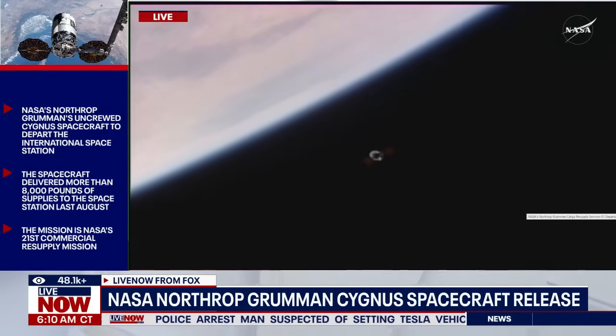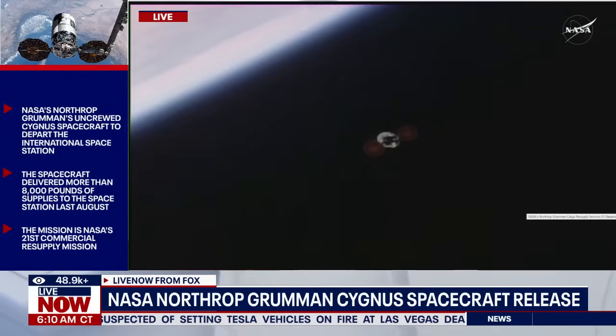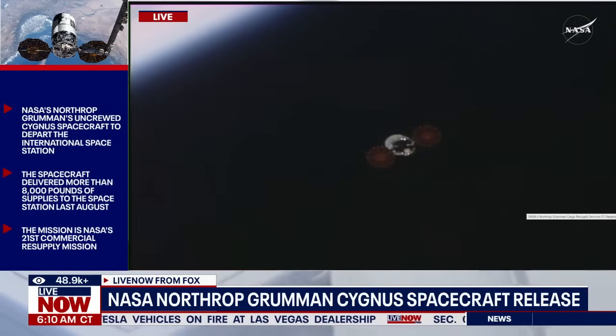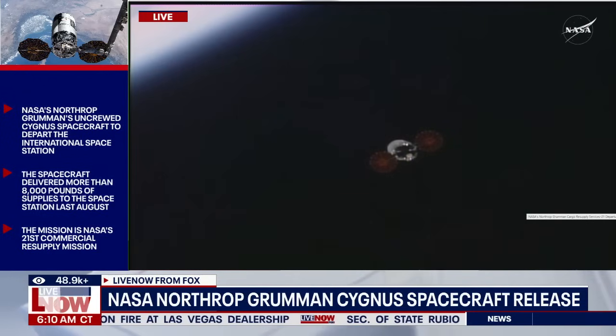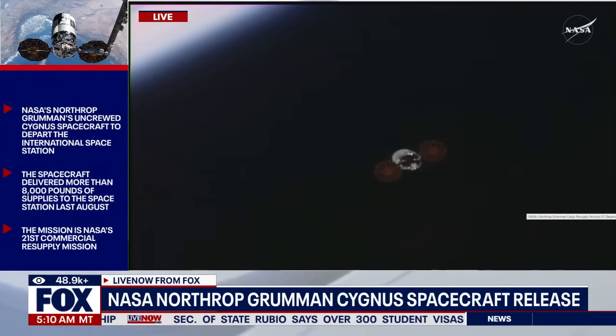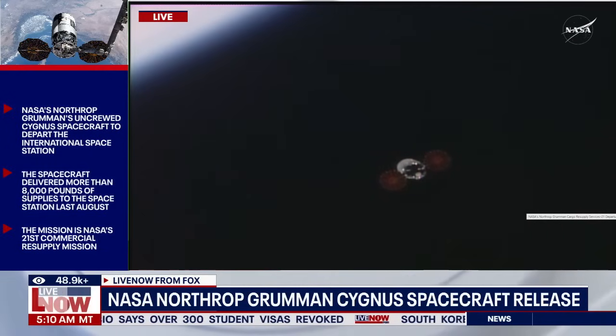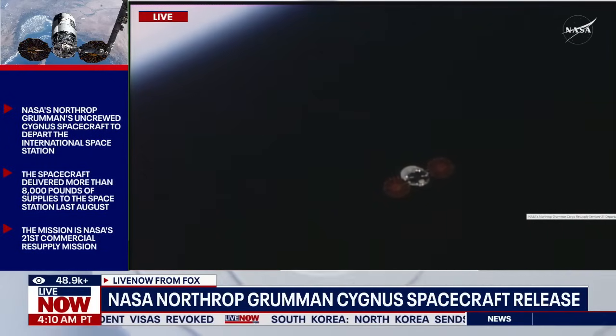You just heard the call that shortly after the departure burn completed, Cygnus exited the keep-out sphere. The departure burn was successful, and the Cygnus spacecraft has now exited the International Space Station's keep-out sphere.